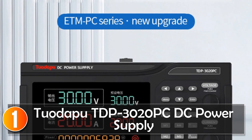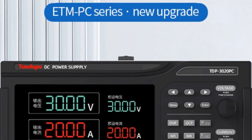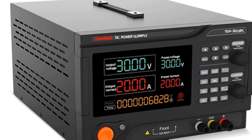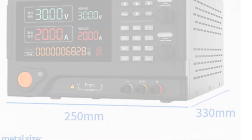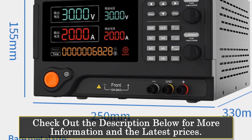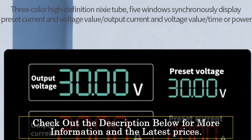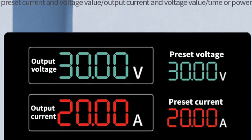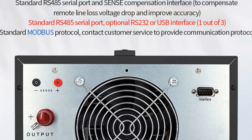At number 1, the Tudapu TP3020PD power supply. This is a highly versatile and reliable programmable power supply suitable for a wide range of applications. With its adjustable constant voltage and constant current output, this power supply offers flexibility and precision in powering various electronic devices. Featuring an output current range of 0–100A and an output power of over 500W, the Tudapu TP3020PD is capable of delivering sufficient power to meet the demands of demanding electronic systems, whether you're working on electronics projects, testing circuits, or conducting laboratory experiments.